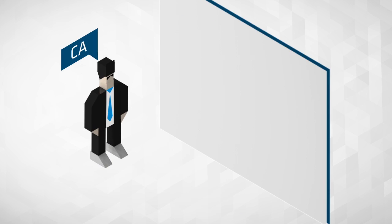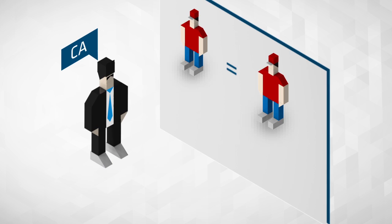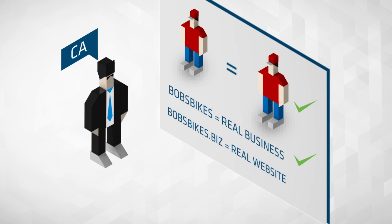The CA, in this case GlobalSign, does some investigating on Bob and his company, Bob's Bikes. GlobalSign verifies that Bob is Bob, Bob's Bikes is a real business, and bobsbikes.biz is a real website for Bob's business.